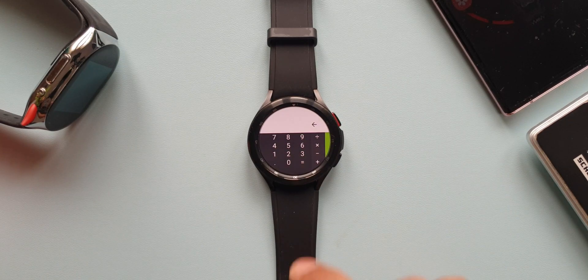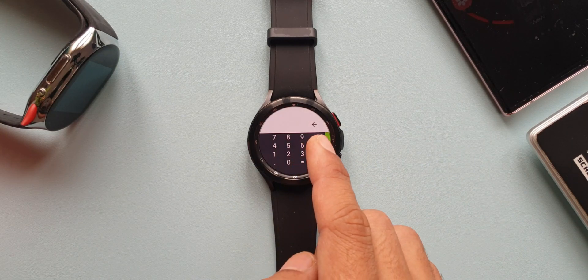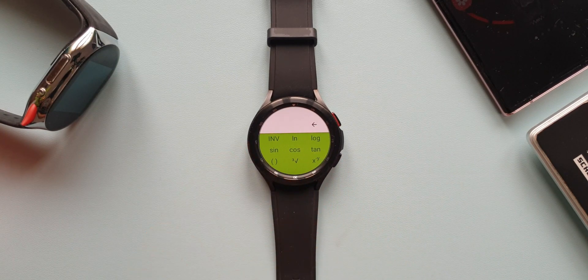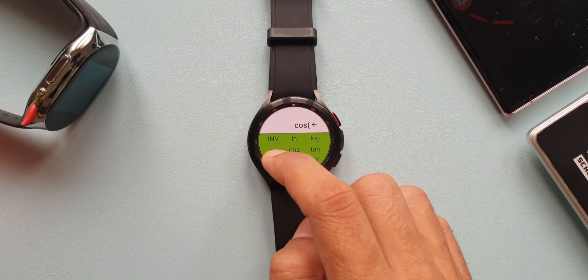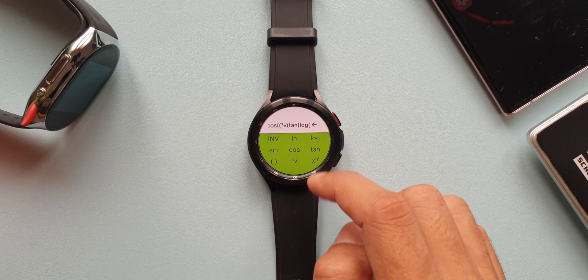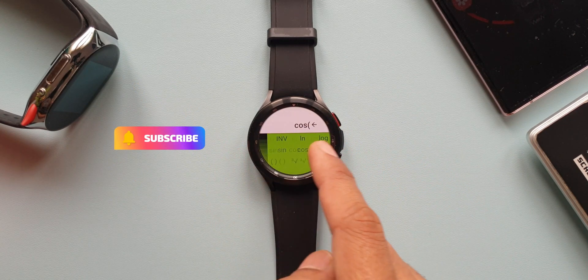The last app on the list is Calculator — and this is not a basic one. It allows you to perform complex math tasks. The basic calculator is shown by default, and you can swipe left to access advanced options for scientific operations such as trigonometric, logarithmic, and exponential functions. Definitely useful.